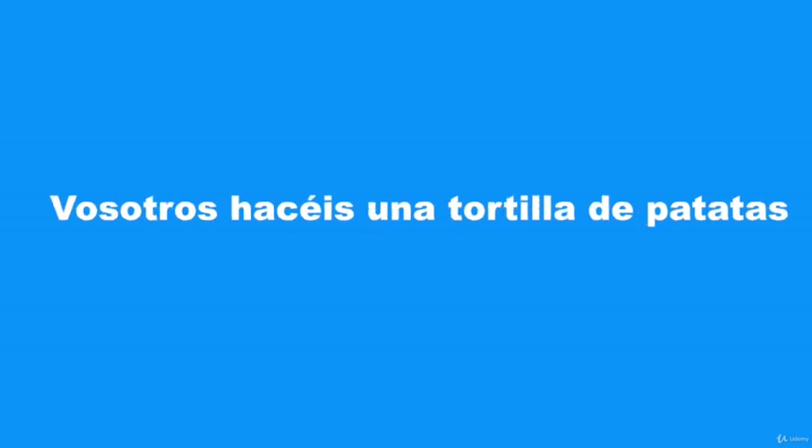Vosotros hacéis una tortilla de patatas.